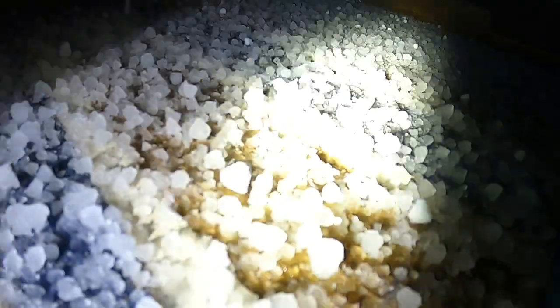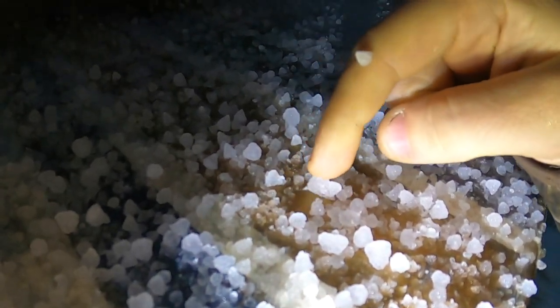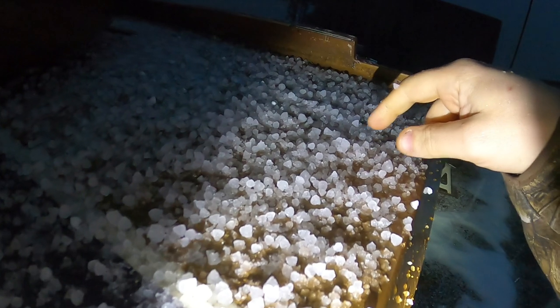It's interesting how that one's shaped — looks like a Hershey's kiss. Ice falling from the sky.